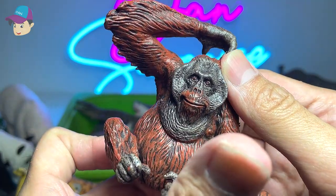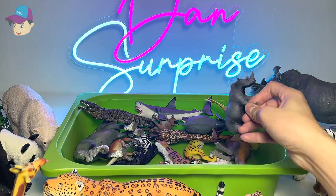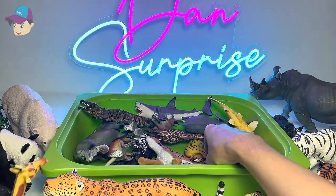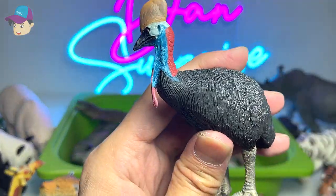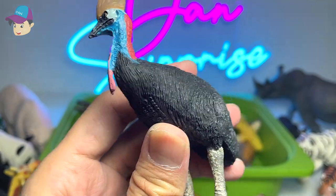Another orangutan to show you guys — they're extremely, extremely beautiful, I feel. Another rhinoceros. Can you also find cassowary? I've actually seen them — cassowary in the zoo. They're a flightless bird.